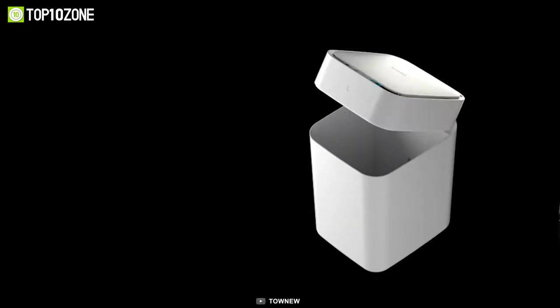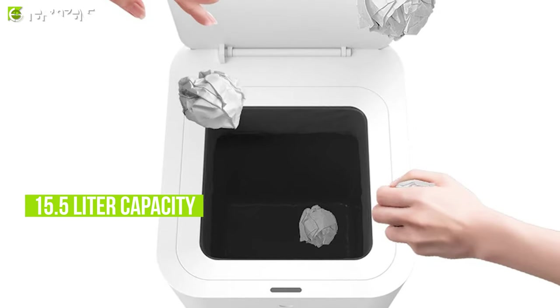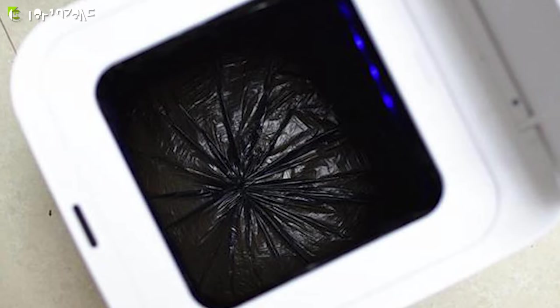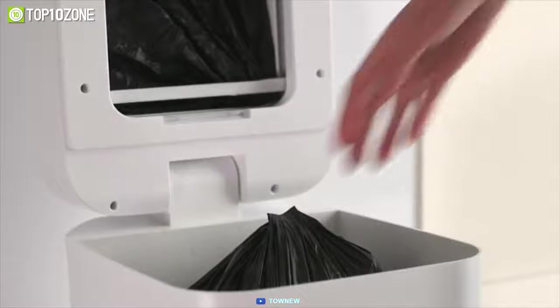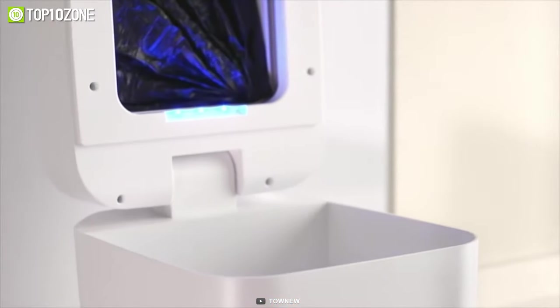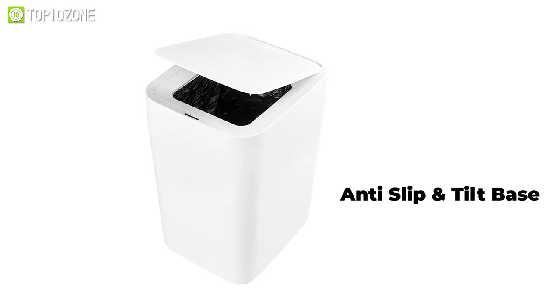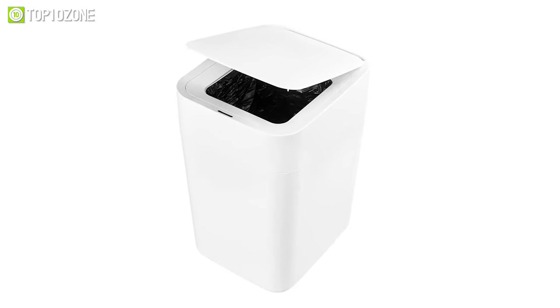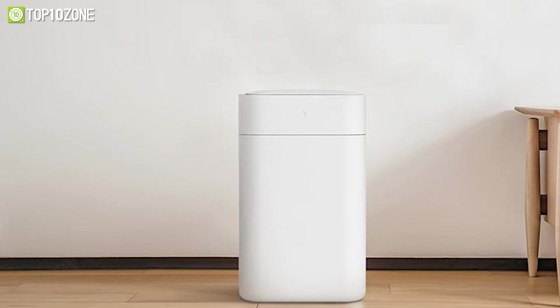And once you have taken out the trash bag, a fresh new bag is automatically replaced. Other than its 15.5-liter capacity, it also has an overload feature that detects when the trash can is too full and then seals the bag so that you never have to worry about trash overflow. Besides, it has an anti-slip and tilt base, engineered to avoid the trash can from slipping or falling over and spilling all that smelly garbage juice on your floor.